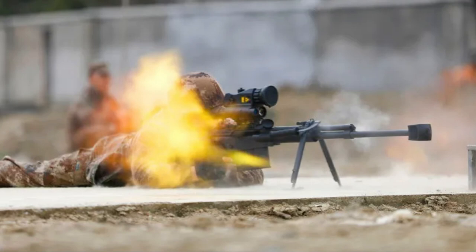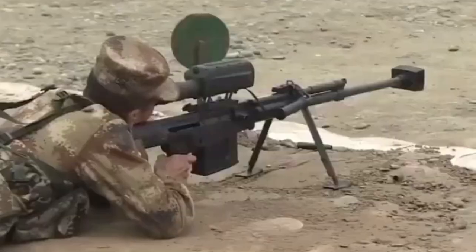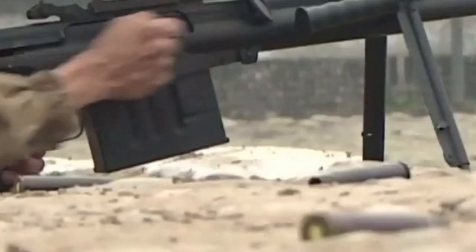The .50-caliber rifle has become a very popular weapon across many military powers in recent years. The Chinese army has also adopted a domestically developed .50-caliber rifle, the QBU-10. This rifle is a relatively new weapon in China.